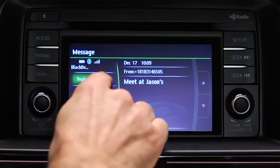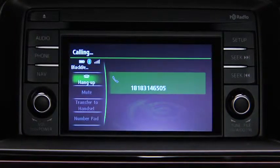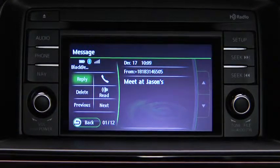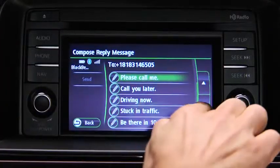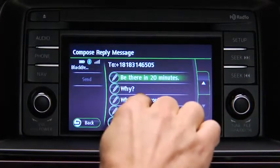To call the person sending the message, touch the phone on-screen button. To reply to a received message from the stored preset messages, touch the reply on-screen button. Select the message to be sent from the preset messages.